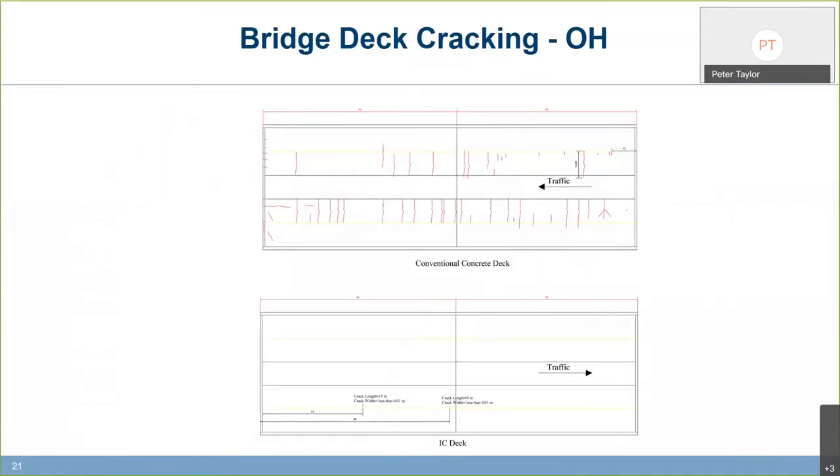Does internal curing work? Absolutely. This is work from a project we did in Ohio on a bridge deck. The control was their conventional mix. Our test system used fairly high-dosage slag, limited the water-cement ratio to 0.45, limited the total binder content, and packed in a fair amount of internal-curing lightweight aggregate. After 18 months, the control deck had fairly significant cracking, while the test deck had only two very minor cracks. We can build crack-free bridge decks with current technology. New York has made this their standard system now.